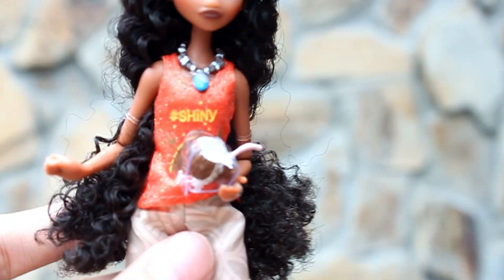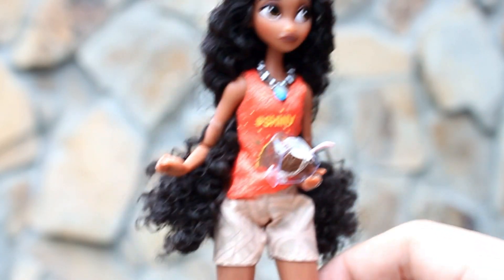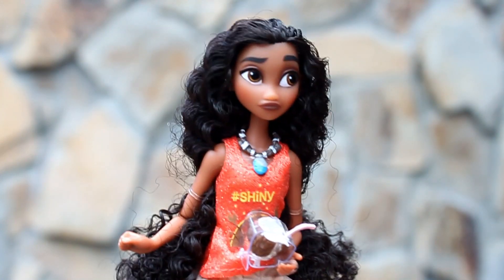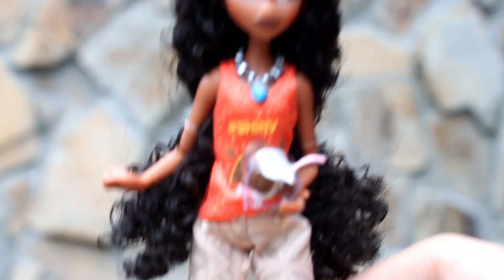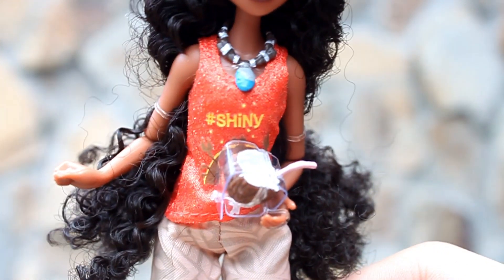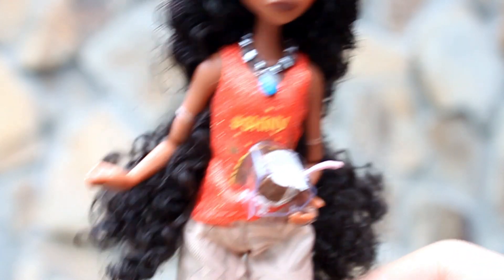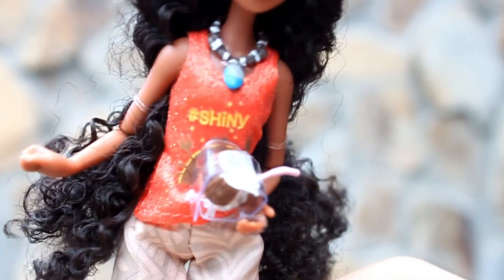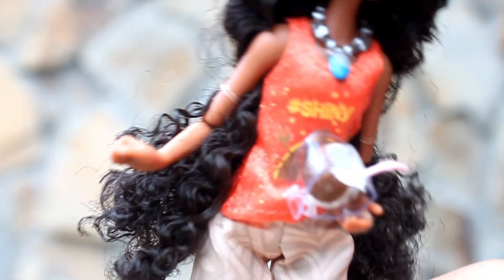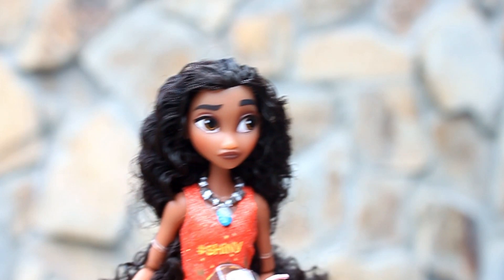Siguro aalisin ko na rin ito after this review. She's wearing shorts and she's barefoot — katulad ni Ariel. She's also wearing her signature necklace. And meron siyang kasamang accessory na coconut drink — ang cute! Tawa ng tawa yung pinsang ko sa background, I'm so sorry. Anyway, this is Princess Moana.